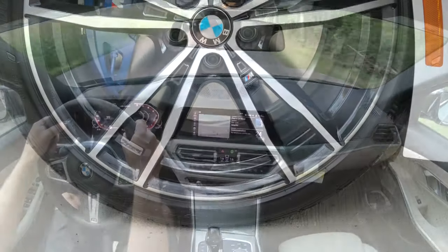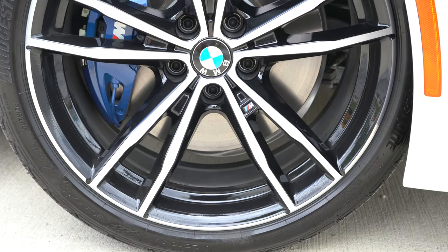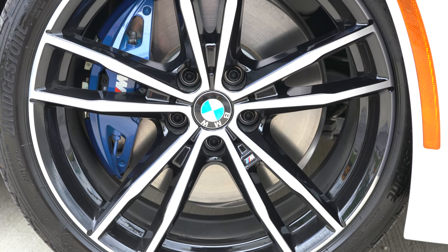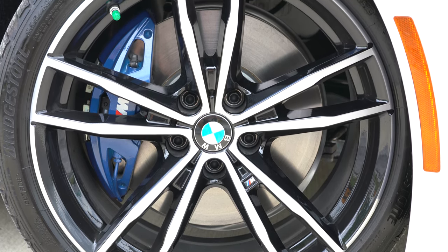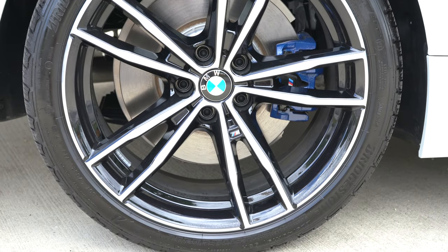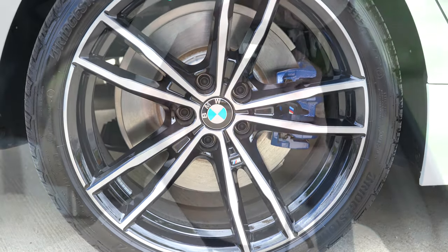To go along with that acceleration, braking is equally important. With this being the M340i, you get M Sport brakes: 13.7-inch rotors up front with four-piston front calipers, and 13.6-inch rotors in the back with single-piston rear calipers. The braking feel is great, as expected.